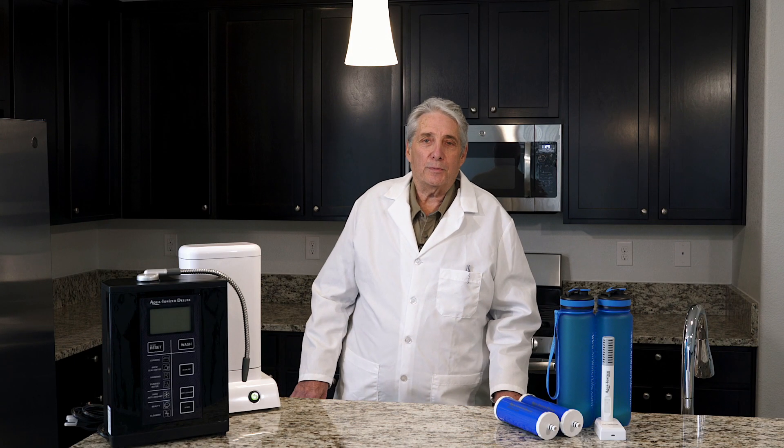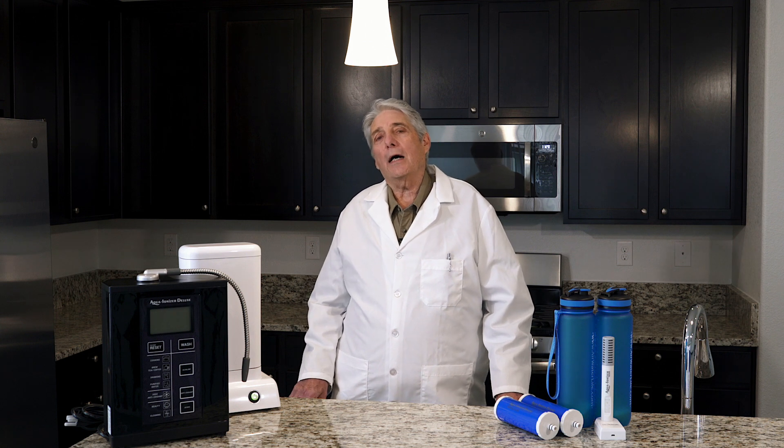Hi, I'm Richard Mayer, CEO of Real Spirit USA. Today we're going to talk about alkaline water versus bottled water.